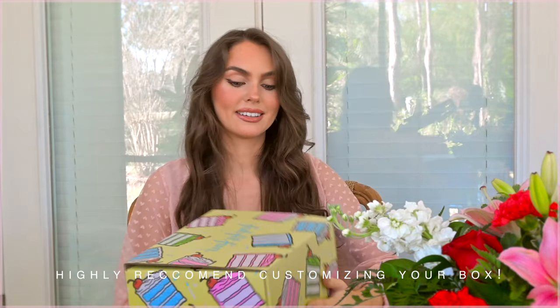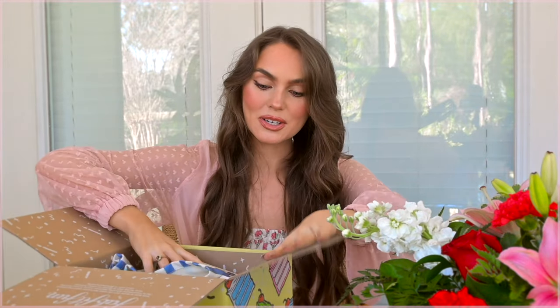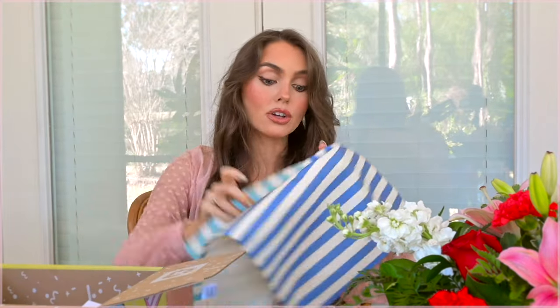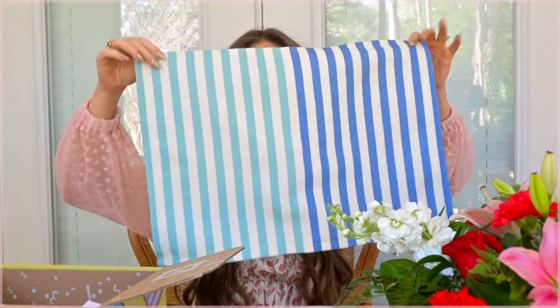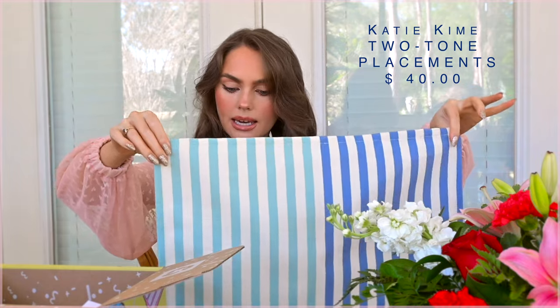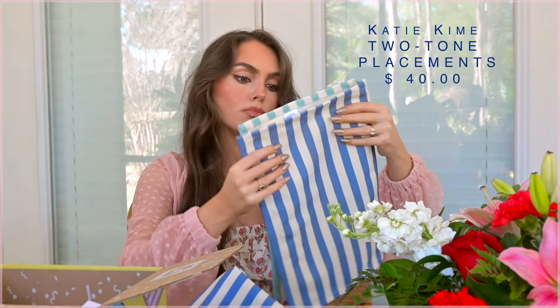The first item is what I was probably most excited about — placemats! I don't actually have any. I really like the shades, and these are by Katie Kime. What I think is cool about FabFitFun is that as you browse the brands they've selected, you come across new ones to try. I'm going to check out more from this brand because I really like the blues — it fits my beach-themed kitchen.